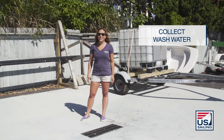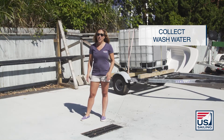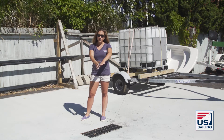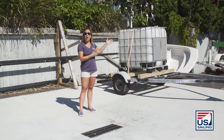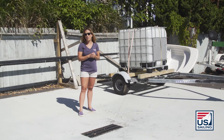What goes down your drain matters. Encourage your operations team to wash boats on a platform where the water can be collected. Here we have a collecting basin where we are able to capture the water, place it into a holding tank, and move the water off-site to remove the contaminated water from ever entering our water systems.